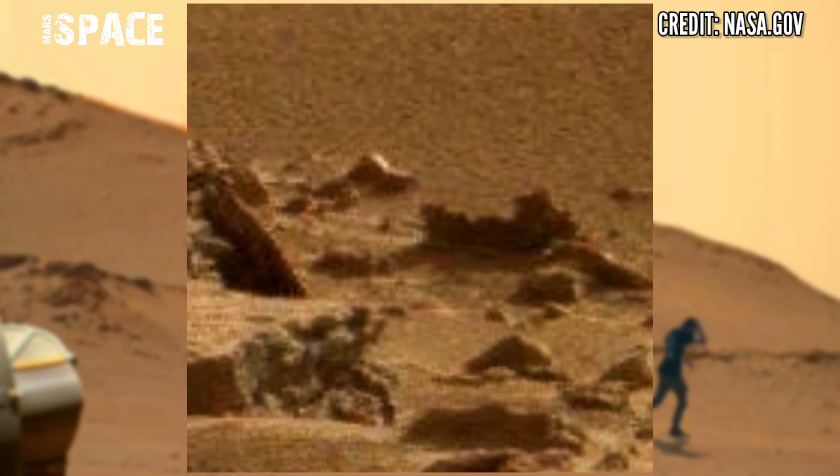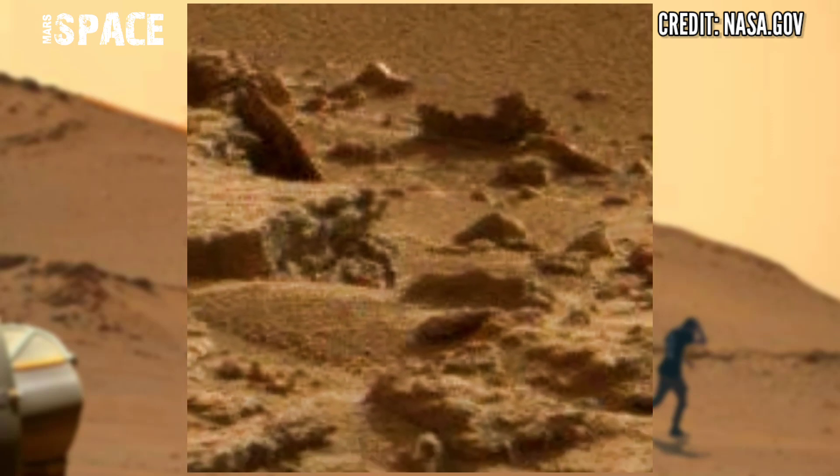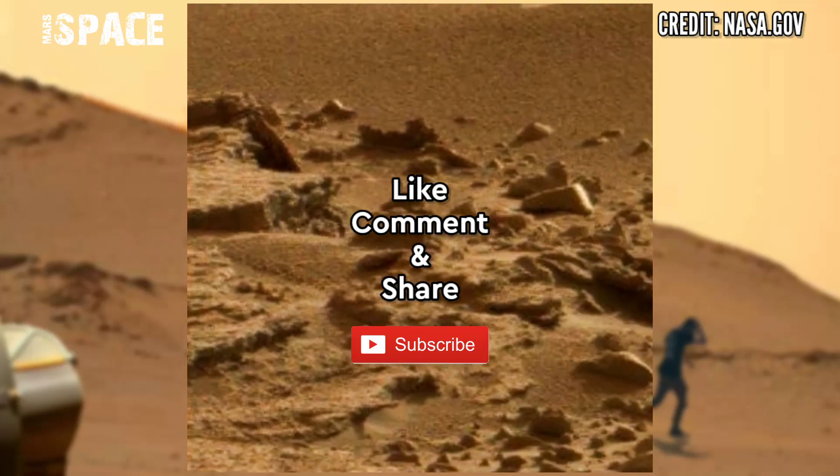What do you think about these structures? Let me know in the comments below. Like the video, share the video with your best friends. Thanks for watching.